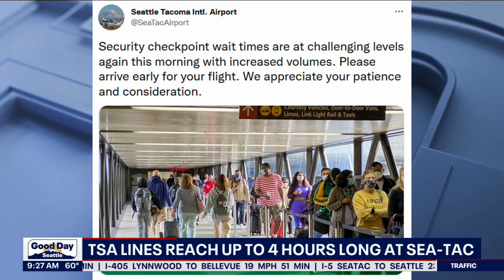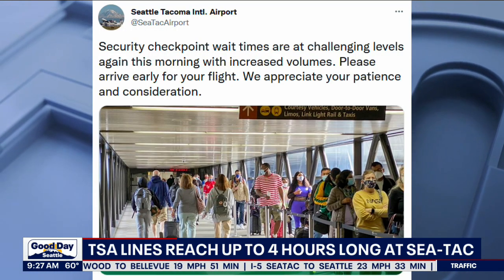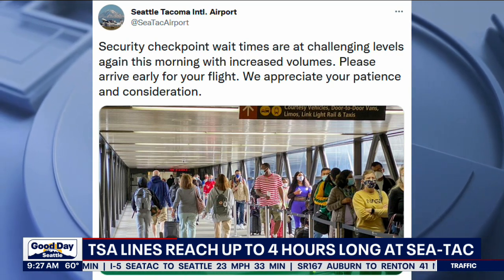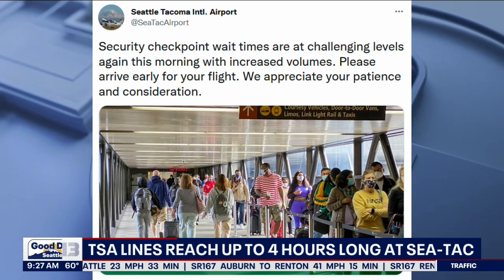Some travelers said they waited in line for up to four hours just to get through SeaTac Airport. Officials haven't stated the potential cost, but they did issue a travel advisory asking people to get there really early — four hours early.